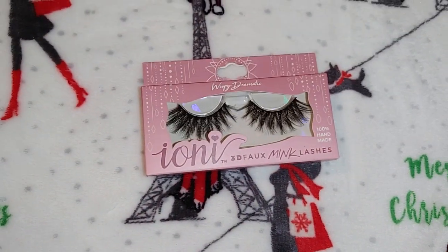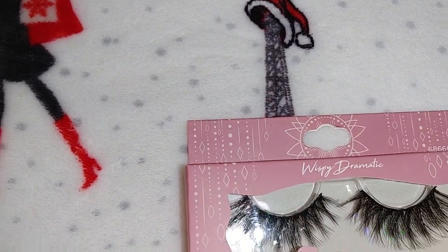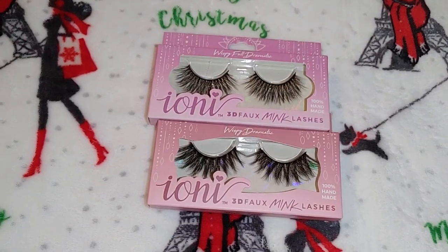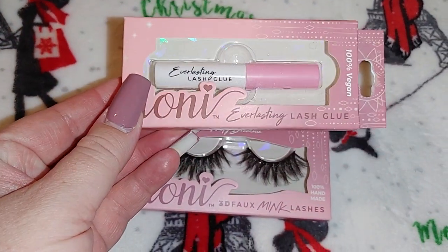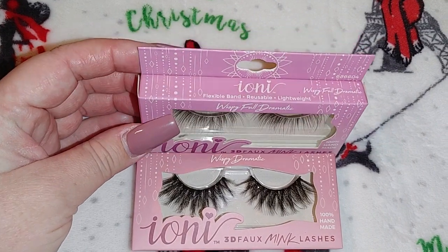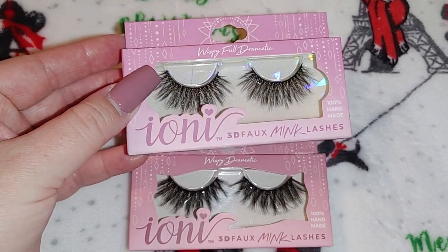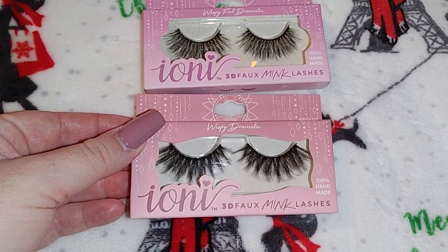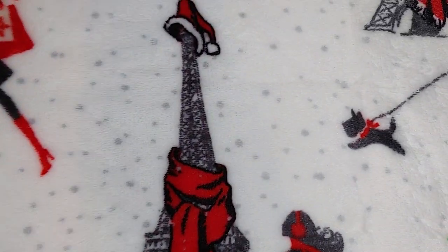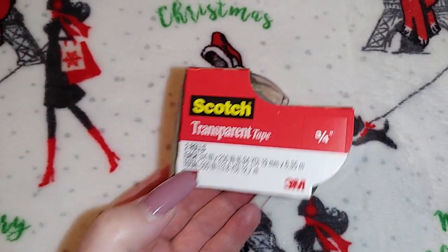I picked up some more of the IONE 3D faux mink lashes — I've purchased these multiple times. I think these are a great deal for a buck twenty-five, especially for the holidays. I also got another IONE everlasting lash glue, and another set of lashes that are dramatic but a little less dramatic than the others — they say they're 100% handmade. I also picked up another pack of Scotch tape, a two-pack, 500 inches so 13.8 yards.